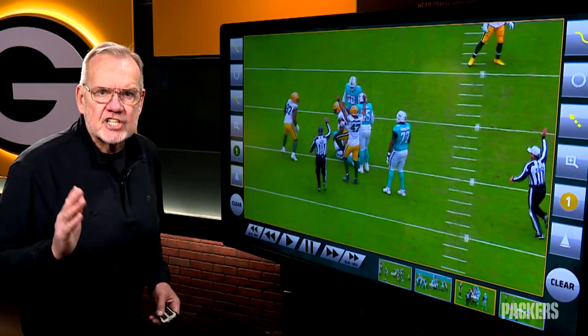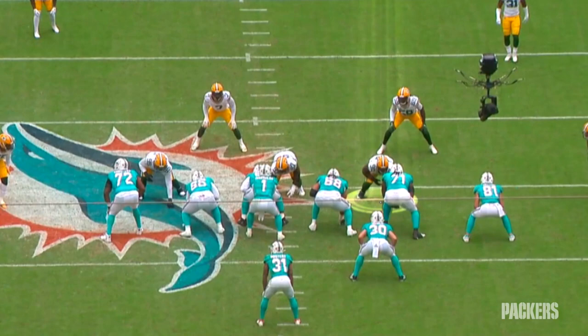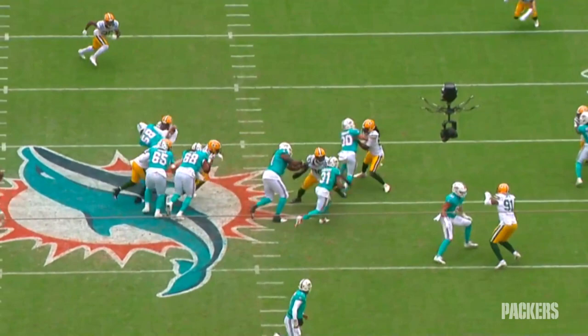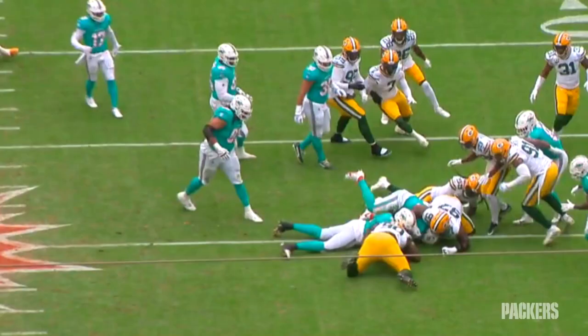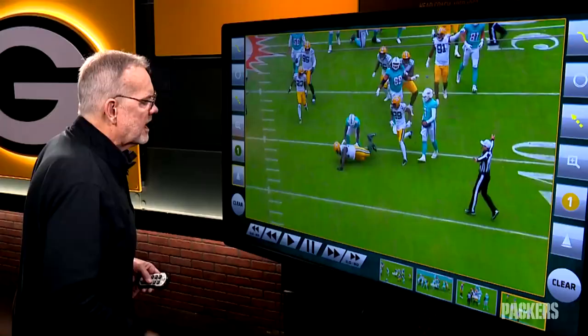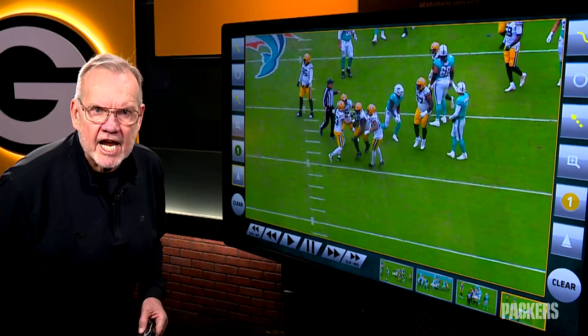Now the ultimate in defense: taking the ball away. Jaron gets his hands on the blocker, looks for the football, finds it. Now watch his left hand — he just rakes the ball out. That is textbook technique. Then Jaron's rolling around on the ground, but has the presence of mind to find the football, recover it, and then he gets up and lays a spin move on the Dolphins. Now that didn't count, but the Packers kept the football, kicked the field goal right before the half, and the game changed.